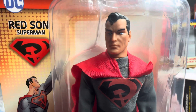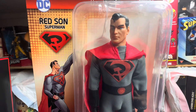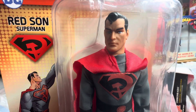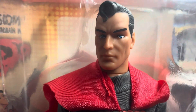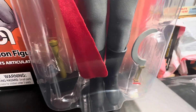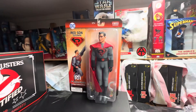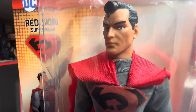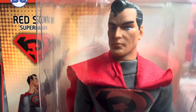He's from Earth-30, multiverse. It's basically what happens when Superman does not land in Smallville — he lands in the Ukraine, Russia. It's one of those 'what ifs.' I watched the animated movie cartoon of this, and it's very interesting, it's fantastic. They even have Batman in there as well — what if Batman fought for Russia instead of the United States?